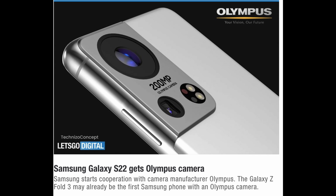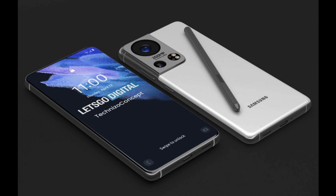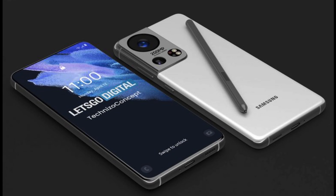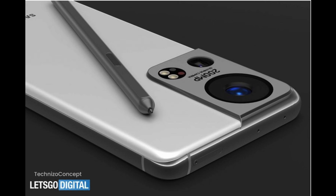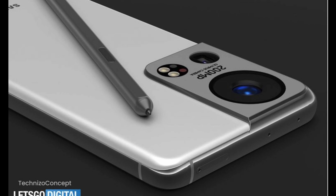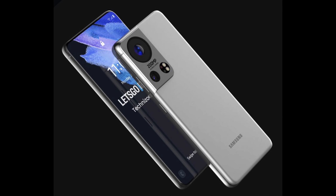It says Samsung starts cooperation with camera manufacturer Olympus. The Galaxy Z Fold 3 may already be the first Samsung phone with an Olympus camera. When we look at some of these renders of what this potentially could look like, you obviously see that there's a huge main camera on there that is supposed to be 200 megapixels. Olympus would be either the manufacturer of the lens itself or the processing behind the scenes for the camera lens when you take a photo. If we do get this 200 megapixel camera, it's going to be gigantic on the back.